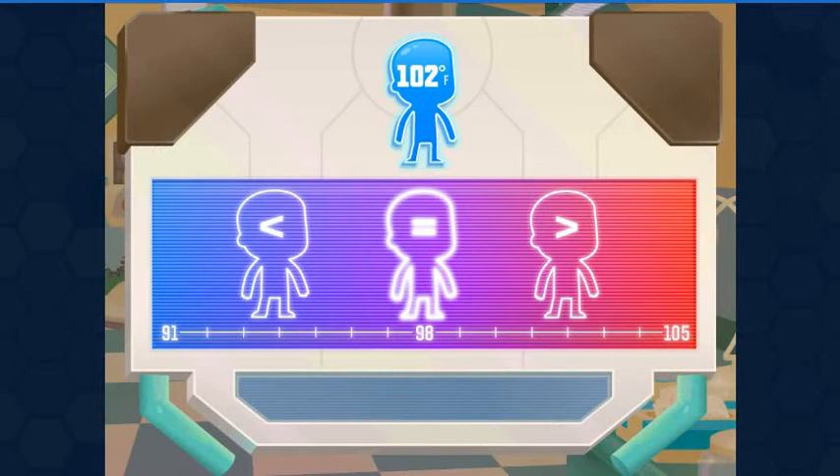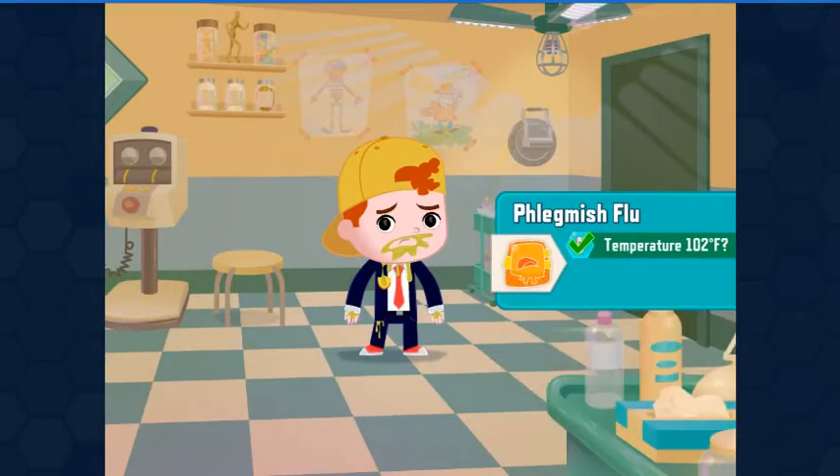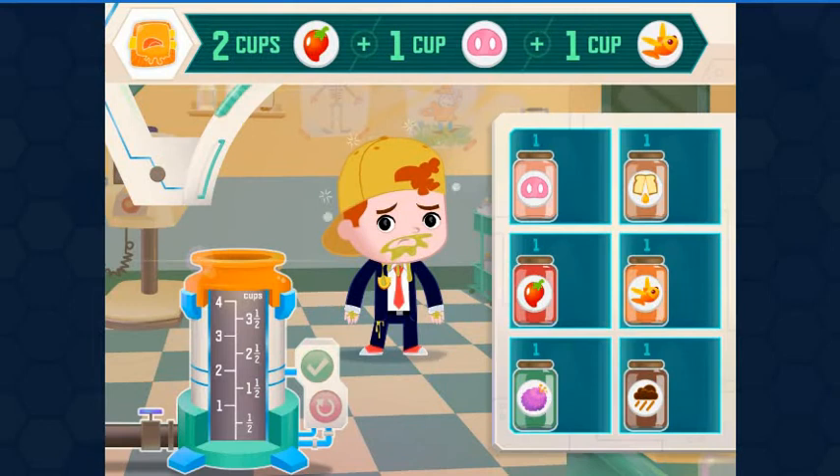Normal body temperature is about 98 degrees Fahrenheit. Look at the patient's temperature. If it's greater than 98, put it on this side. If it's less than 98, put it on that side. If it's equal, put it here. The hotter a temperature is, the higher it is on the scale. The cooler a temperature is, the lower it is on the scale. Yes — 102 is greater than 98 degrees Fahrenheit — Flemish Flu.